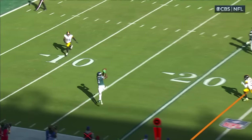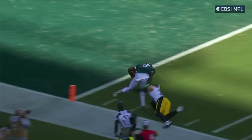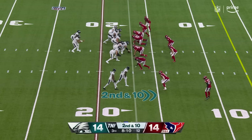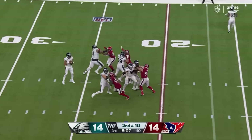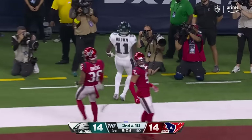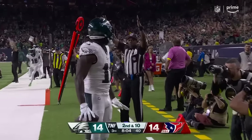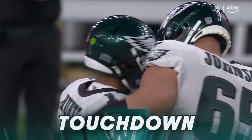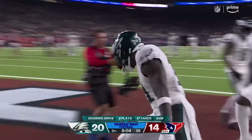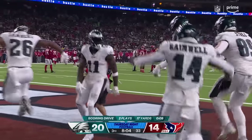Throw a couple screens and both guys jump. Second and ten. Hurts. Takes time. Throws. A touchdown — Brown! You could only keep him down for so long, and the Eagles take the lead. Fly, Eagles, fly.